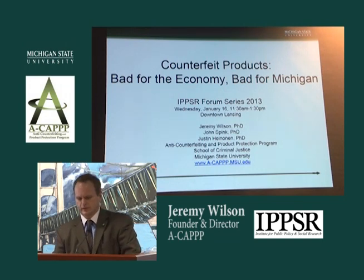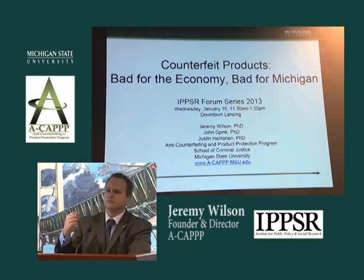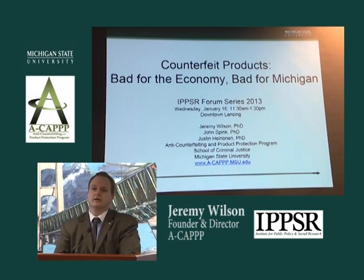I'd like to talk a little bit about what product counterfeiting is and some ways that we think about it, and just set some of that larger context. Product counterfeiting is a form of intellectual property violation. Most of our work focuses on trademark infringement — any case where a product or package bears a trademark that's very similar to one that's officially registered to someone else. We often think of designer goods such as handbags and jewelry when we think of product counterfeits.